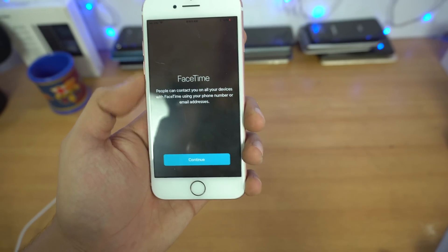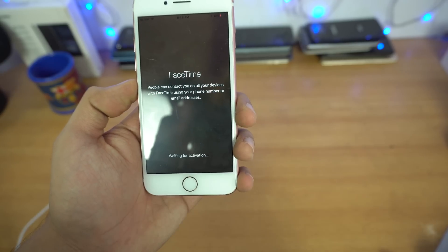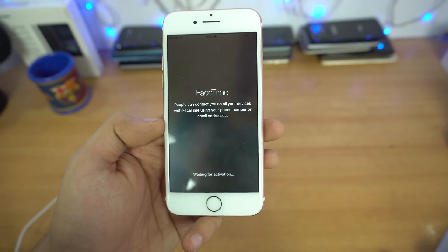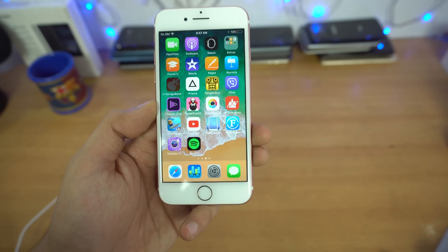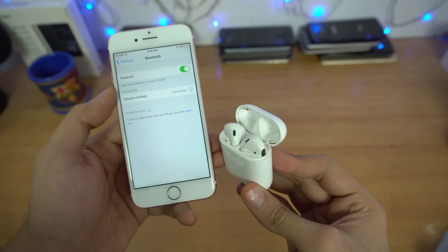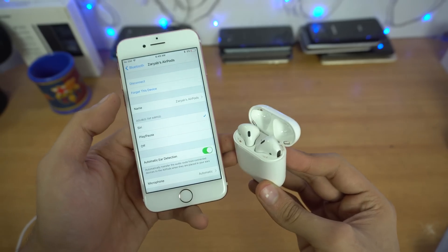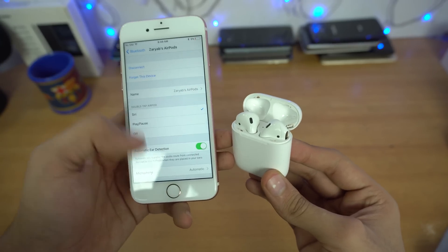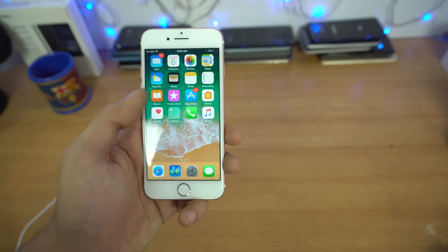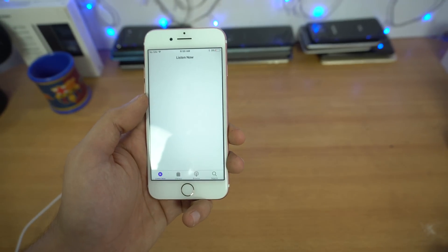Live Photos now work with FaceTime as well — you can take and save FaceTime Live Photos directly to your iPhone. For AirPods customization, go to Settings, then Bluetooth, tap the info button next to your AirPods, and you can assign custom actions to the left and right AirPod separately — for example, right for Siri and left for Play/Pause.